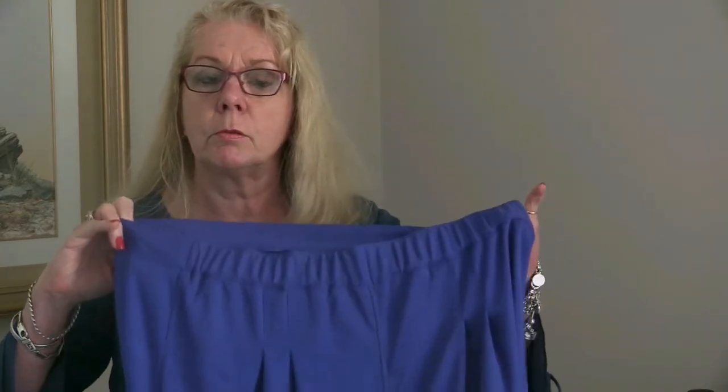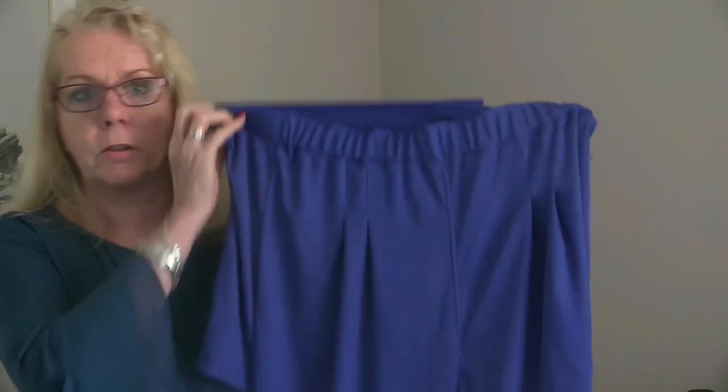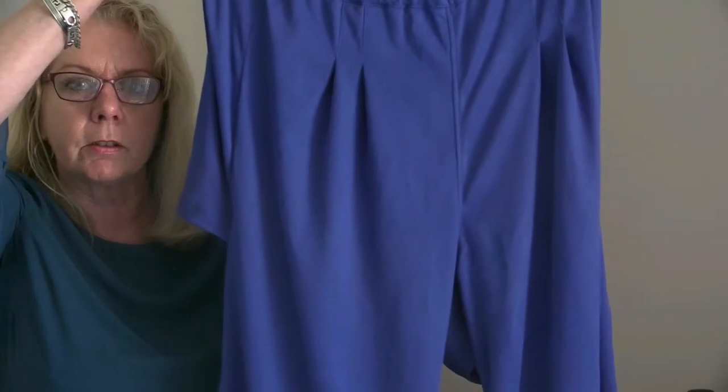The open back trousers can be put on while sitting in a chair or a wheelchair. They look like a normal pair of trousers from the front, as you can probably see.